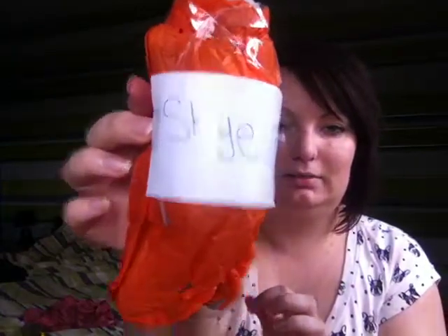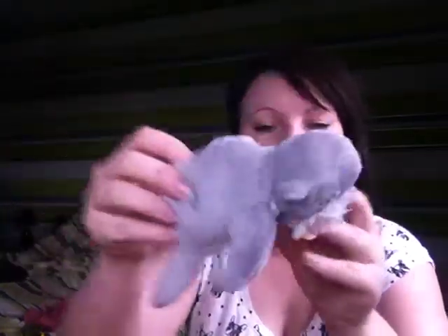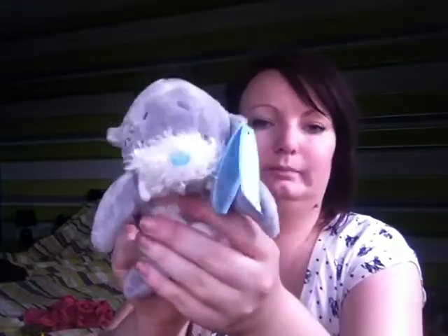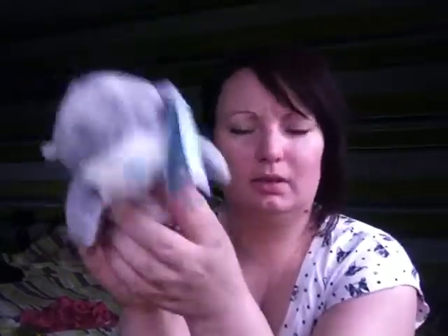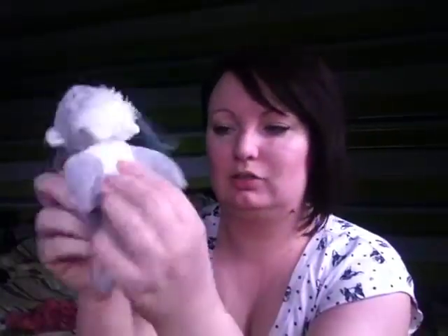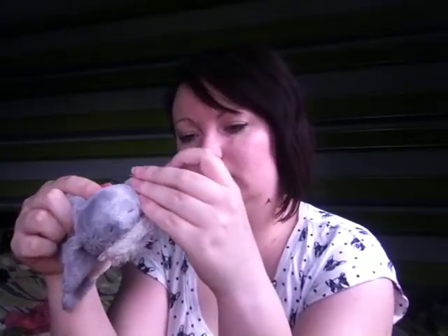This one says Skye. It's a little Blue Nose — think it's a walrus, not a seal. That's gorgeous. Thank you. It's like a Me To You texture and design — could be the same family. That's brilliant, she'll love that. Thank you.